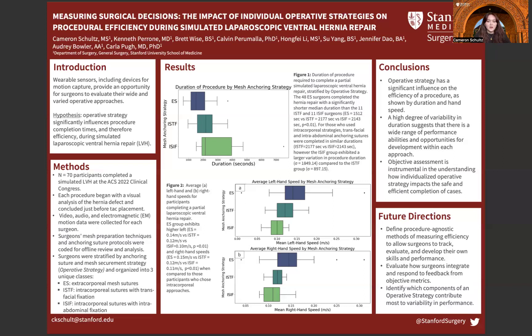In general, operative strategy has a strong influence on the efficiency of a procedure, as shown by the significant difference in procedural duration and surgeon hand speed for the three aforementioned operative strategies. Moreover, a high degree of variability in duration suggests that there is a wide range of performance abilities and opportunities for development within each approach.